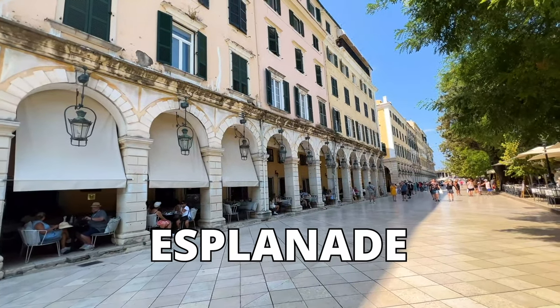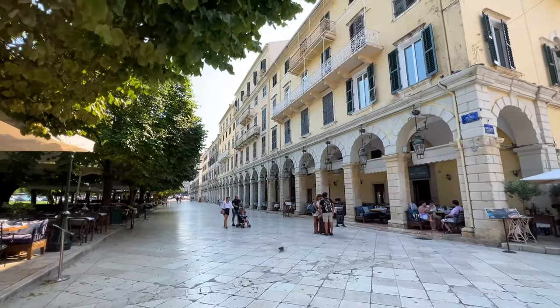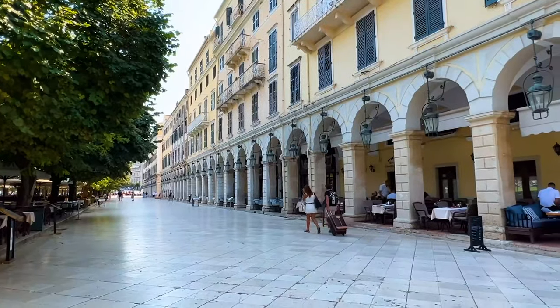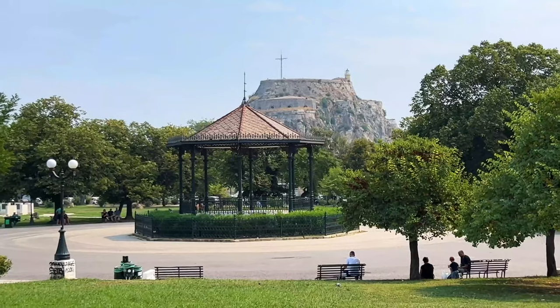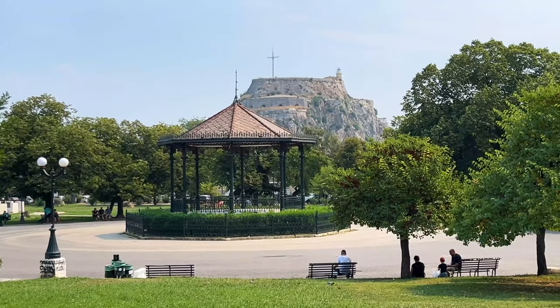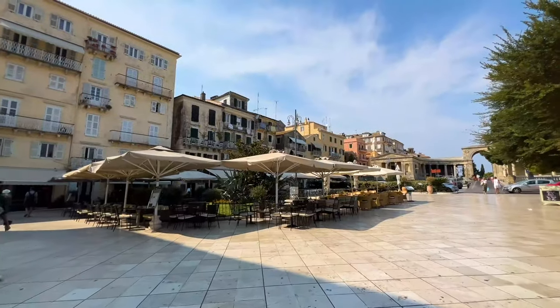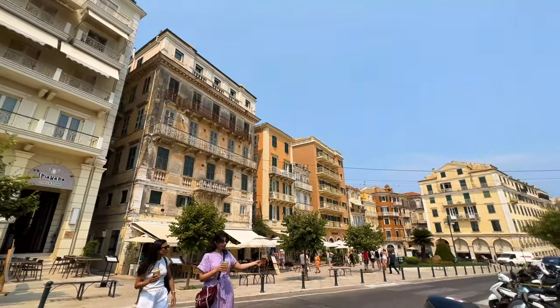Located right across the street from the old fort is the Esplanade. This square is the biggest public square in Greece and all of the Balkans — it's actually a big green space, almost like a huge soccer field. The promenade is lined with restaurants and cafes and it's a great place to have a Greek coffee before you move on to the next area, or an Aperol spritz if that's what you're looking for.